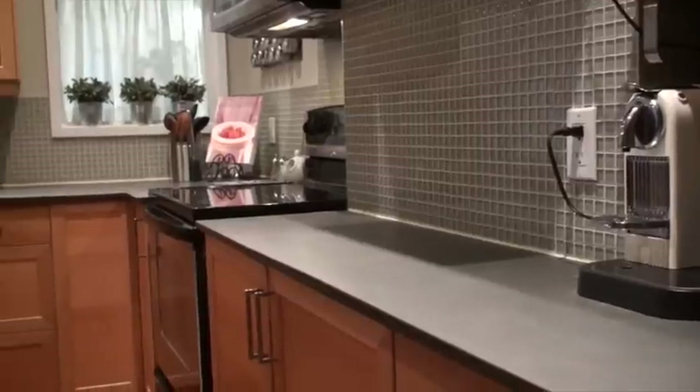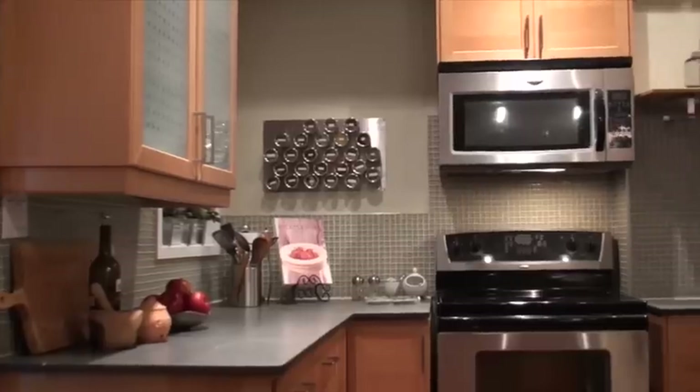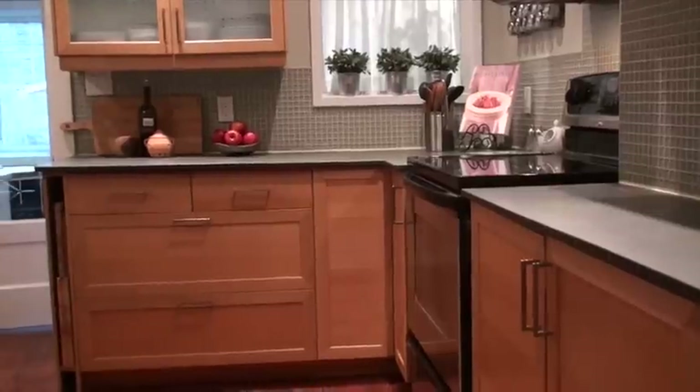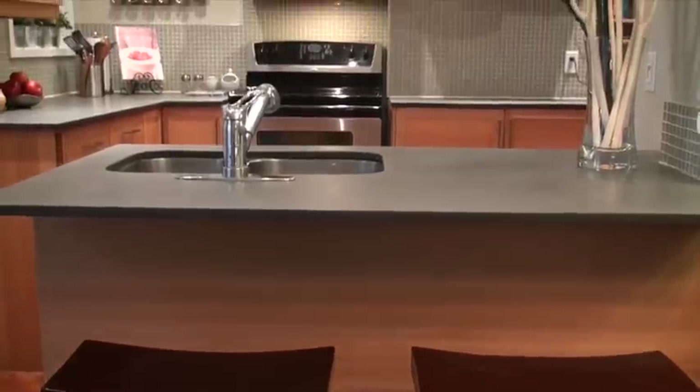This stylish recently renovated kitchen features slate countertops, an undermounted stainless steel sink, all your full-size stainless steel appliances, and a ton of cupboard space. We have a sit-up breakfast bar and again we overlook the dining room and have a handy pantry right off the kitchen.